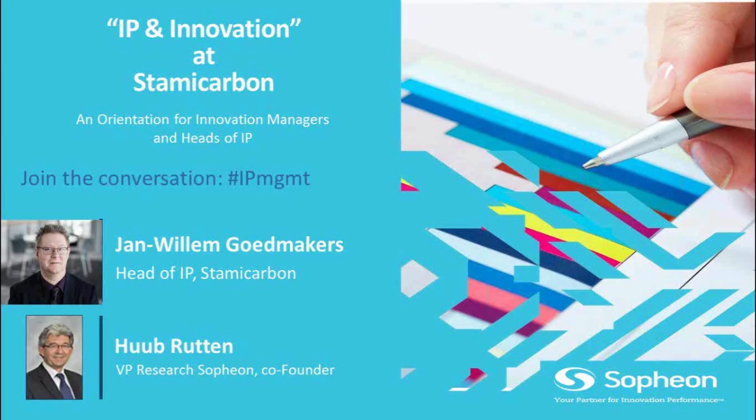A very interesting subject and very topical in our business. I'm very happy that we can do that on the basis of a very concrete case — a story which will be told to us by Jan Willem Kutmakers, who is the head of IP from Stami Carbon.